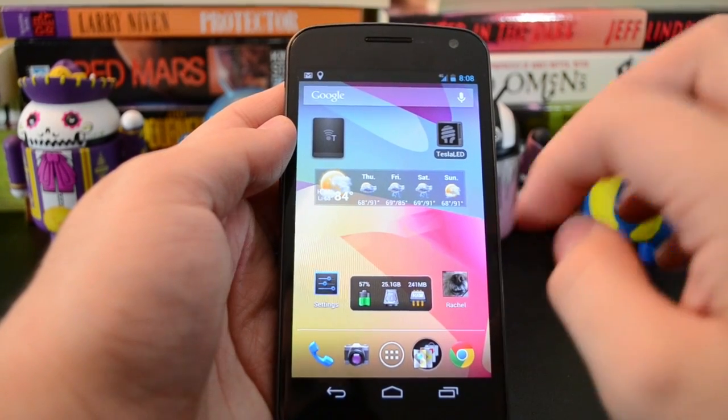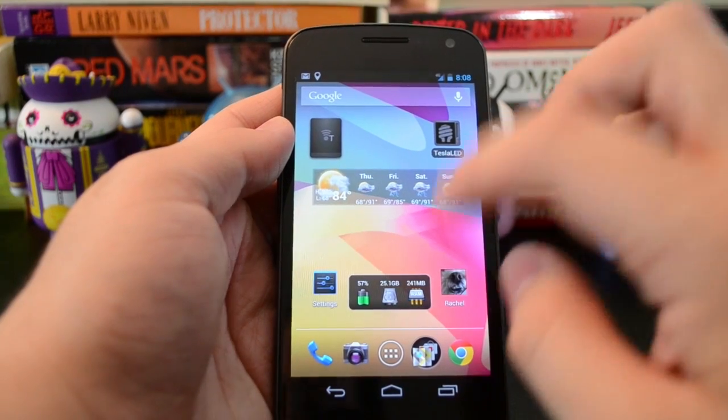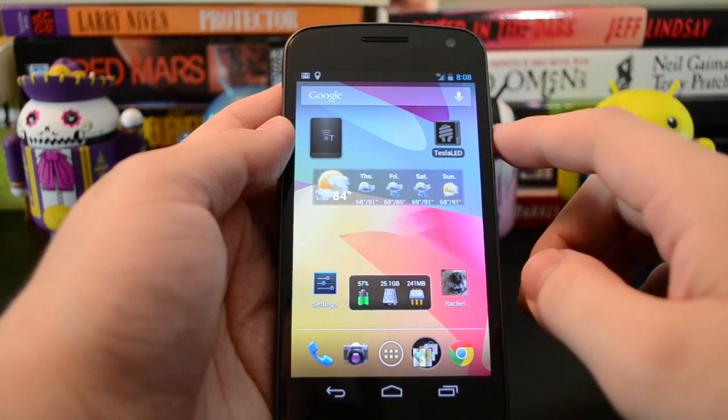Hey guys, this is Ryan from Xtreme Tech, and I wanted to give you a look at Android 4.1.1 running on the Verizon Galaxy Nexus.